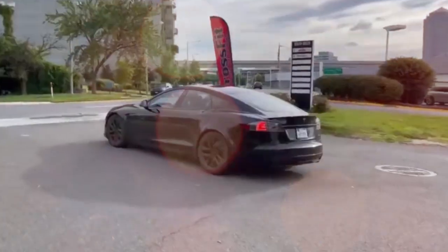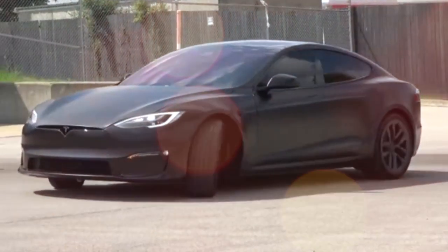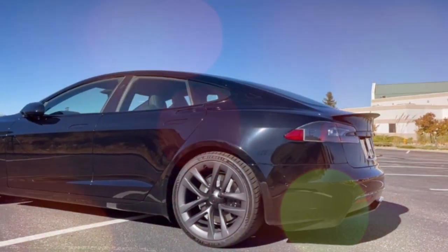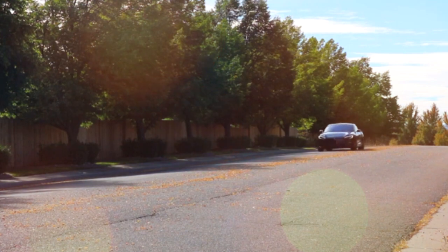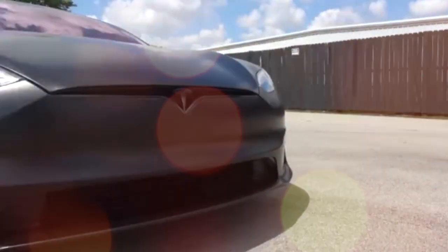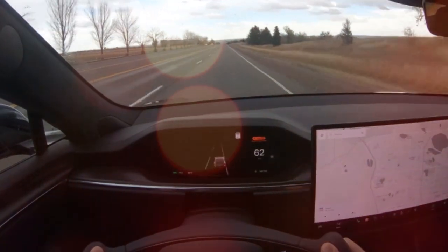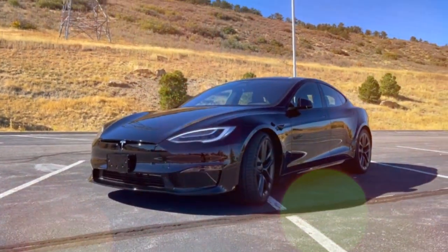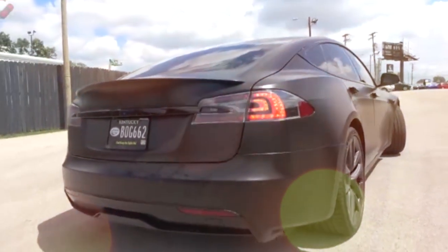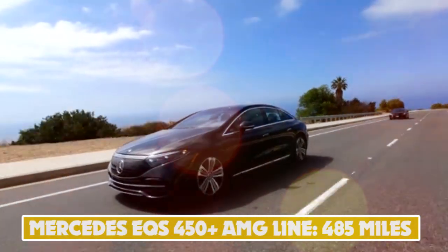Number 3: Tesla Model S — 405 miles. As competition continues to improve, the car that cemented Tesla's place in the electric car market has recently undergone a major update, with a headline range figure of 405 miles in the long-range model. The long-range Model S sprints from 0 to 60 mph in just 3.1 seconds. If that isn't fast enough, the new Model S Plaid brings this down to an astounding 1.99 seconds with a peak output of 1,020 bhp, though several factors are involved in achieving this kind of performance.